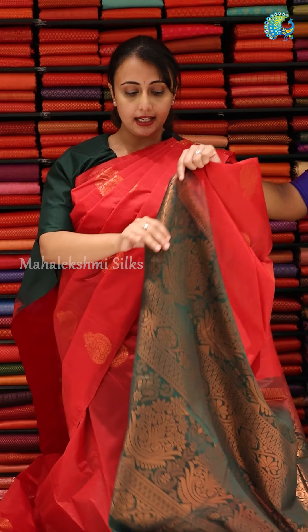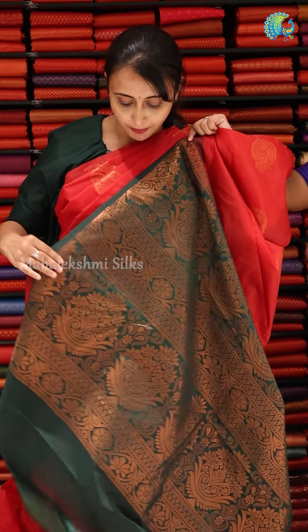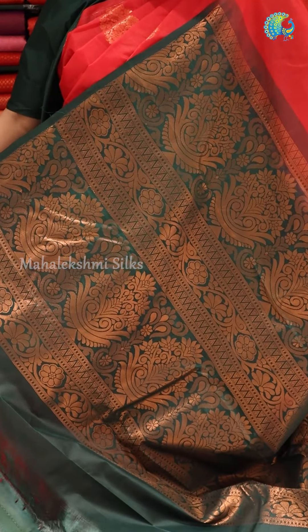This sari is a great red and green combination. It's a very elegant and traditional combination. The body is full and there are various bootas. It's very rich — it features copper zari weaving with a stylish design.